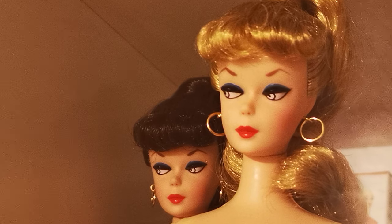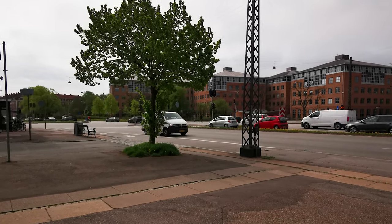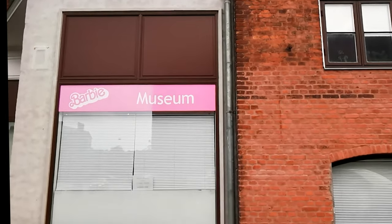Girl, where have you taken us today? Directly next to this busy, nondescript intersection in northwest Copenhagen is a real hidden gem that not many people know about — Copenhagen's one and only Barbie Museum. Let's go inside and have a look.